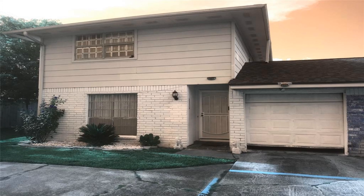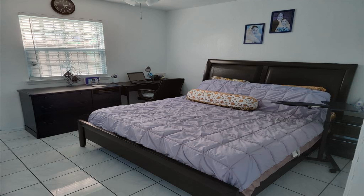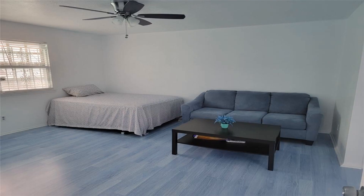Welcome to this well-kept two-story townhome located in Crown Colony. The home features nice-sized bedrooms with one downstairs, and each bedroom has its own bath.